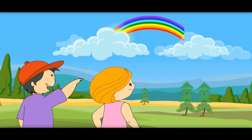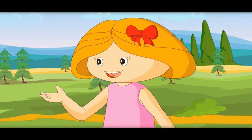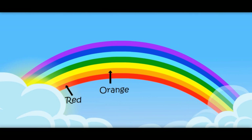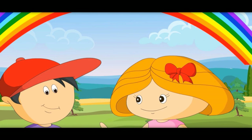Hey, see, there is a rainbow! Can you count how many colors are there in a rainbow? Red, orange, yellow, green, blue, indigo, violet — total seven. Yes, there are seven colors in a rainbow.